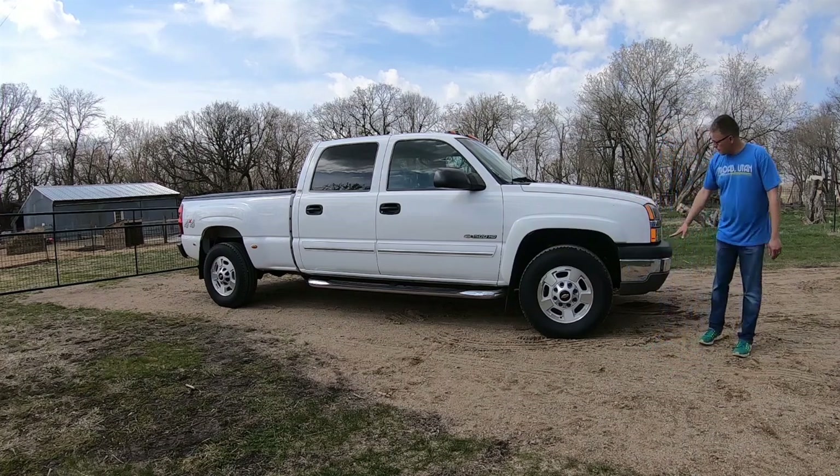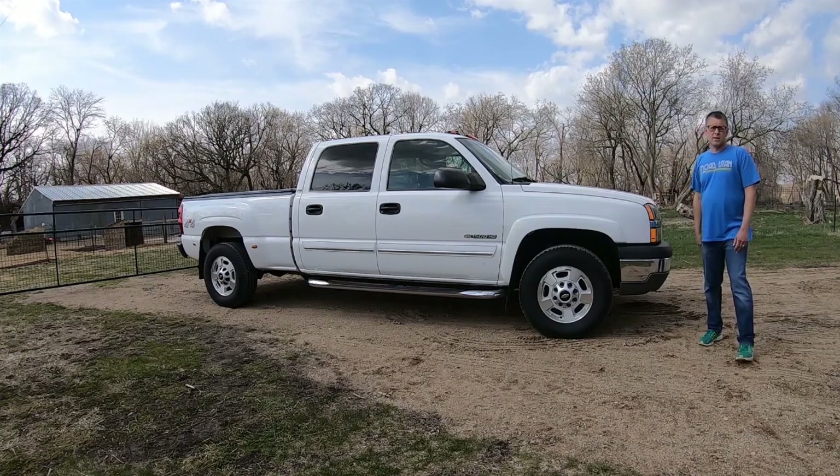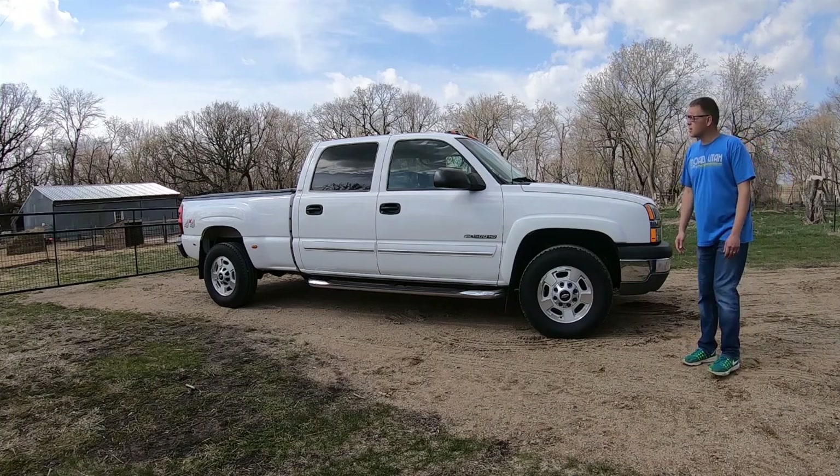The 2500 HD has a little bit stronger steel behind the rear frame, but essentially these trucks are the same. The 2500 has a little bit of a body lift on it, so there's a little bit of a gap and a different hood. But otherwise, this is a 2500.